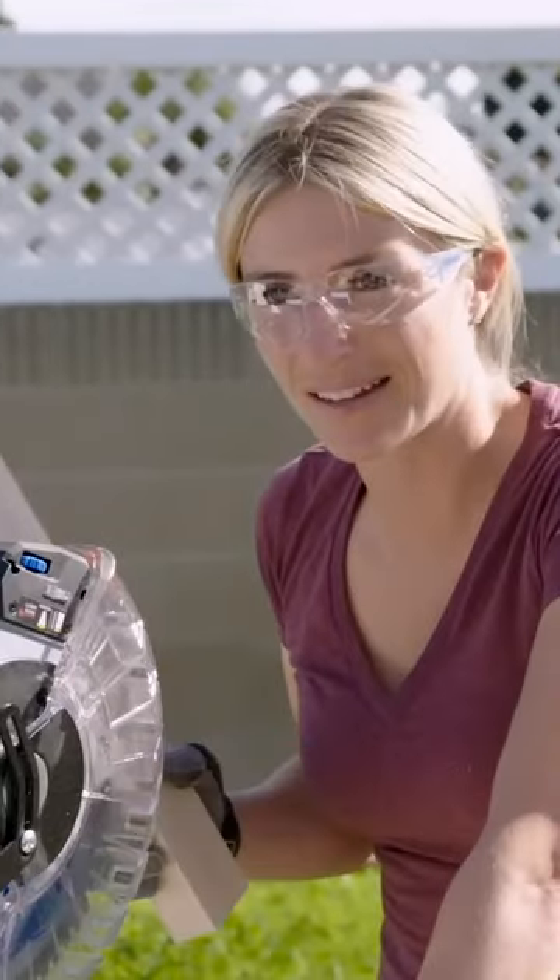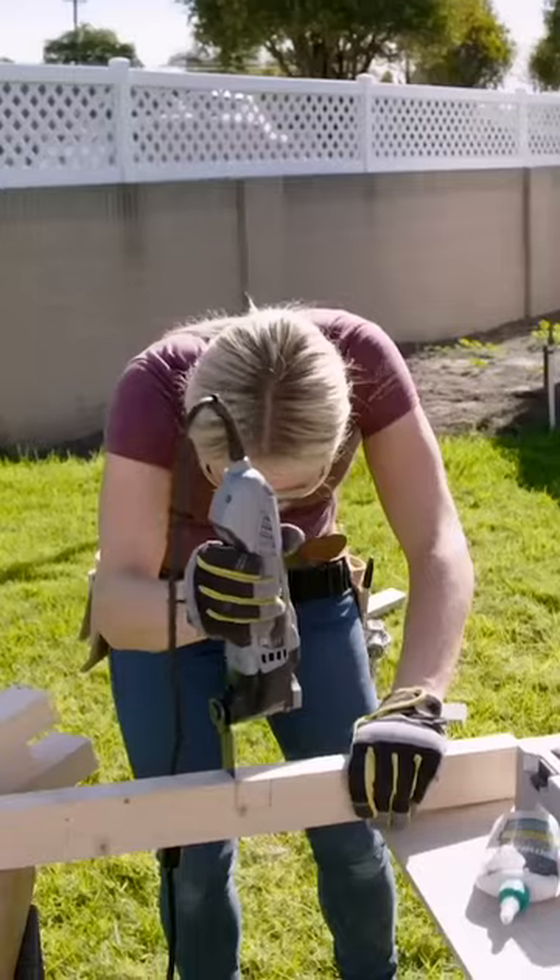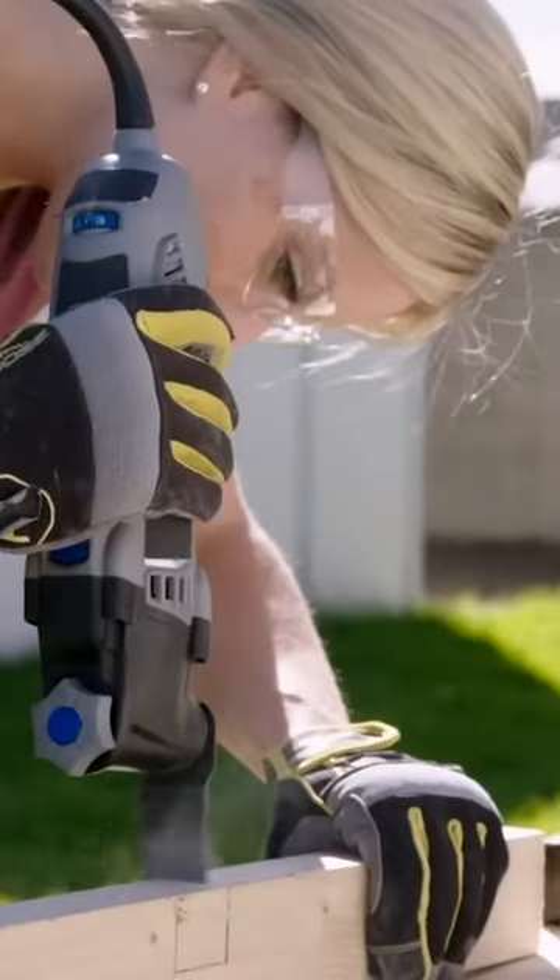I'm on my last leg — you know what I'm saying? Now I'm going to cut my two cross braces that'll link together.